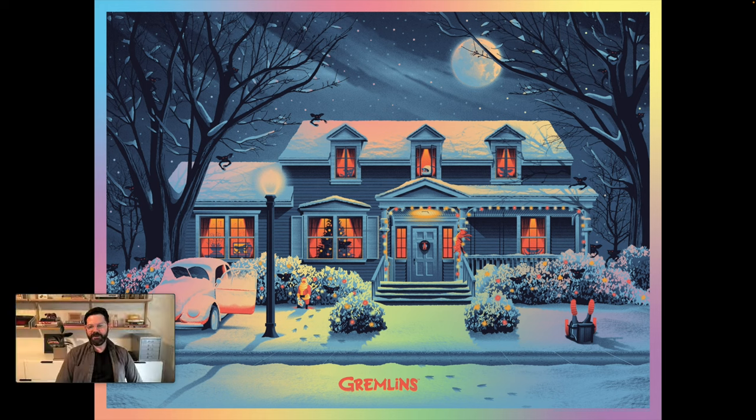That kind of wraps up our deep dive into our Gremlins poster. If you want even more learning content and to learn how we do what we do, we have a whole page on our website where you can check out our Skillshare classes and workshops. Thanks for tuning in and we'll catch you on the next one.